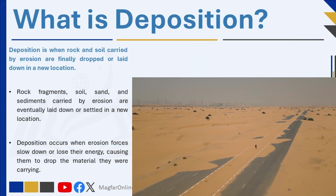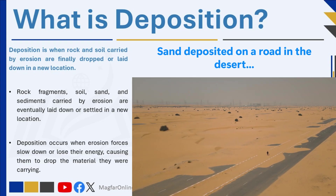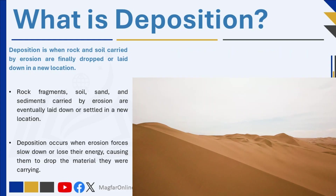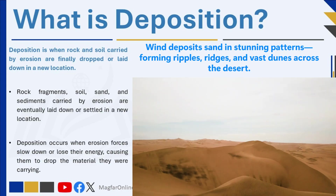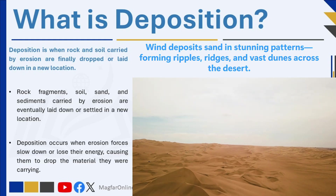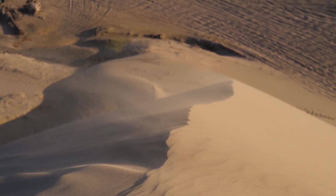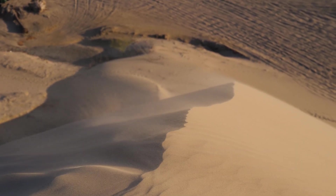Deposition is when rock and soil carried by erosion are finally dropped or laid down in a new location. It is the natural process where materials like rock fragments, soil, sand, and sediments that have been carried by erosion are eventually settled in a new location. After erosion moves these particles through agents like water, wind, ice, glaciers, and ocean waves, deposition occurs when these forces slow down or lose their energy, causing them to drop the material they were carrying.